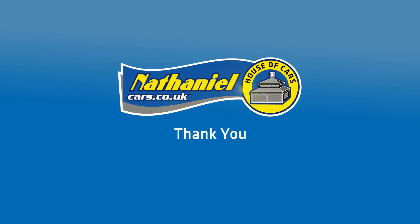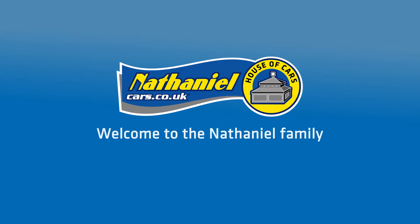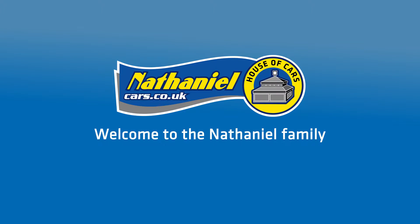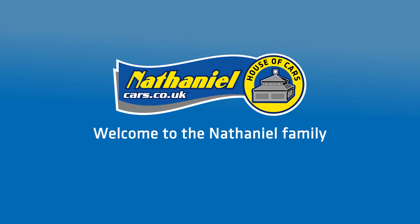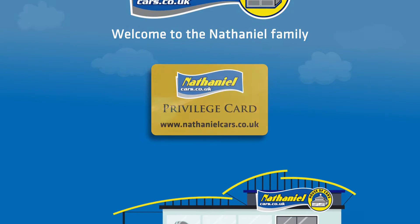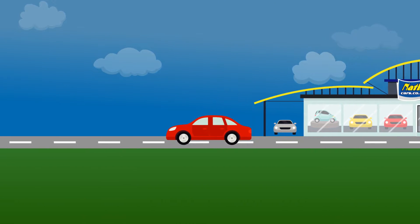Thank you for purchasing your car with Nathaniel Cars. Welcome to the Nathaniel family. This is just the beginning of your exciting journey with Nathaniel Cars. Buying a car from Nathaniel also entitles you to a fantastic Privilege Card, which along your car's journey gives you many benefits and savings.